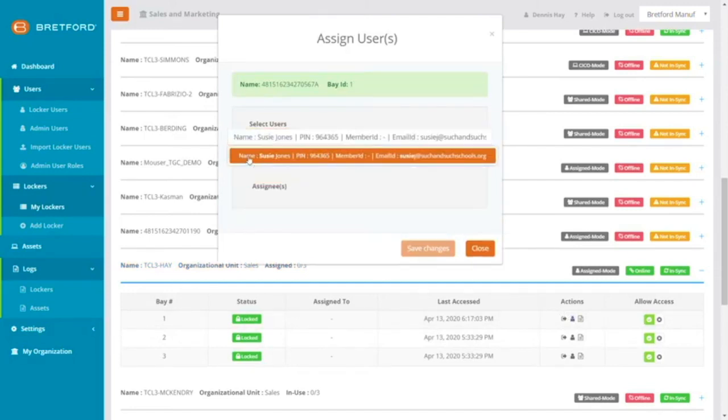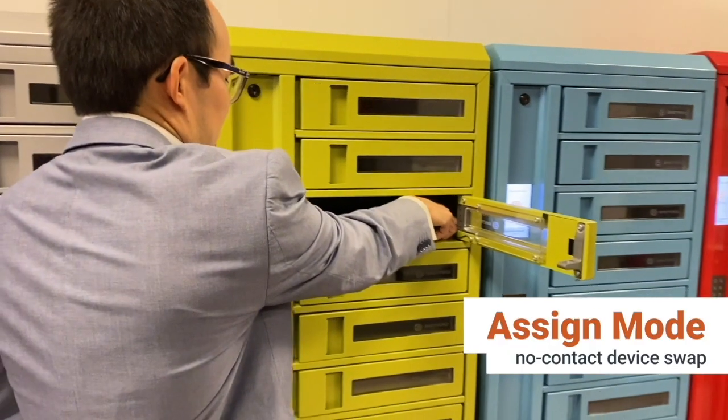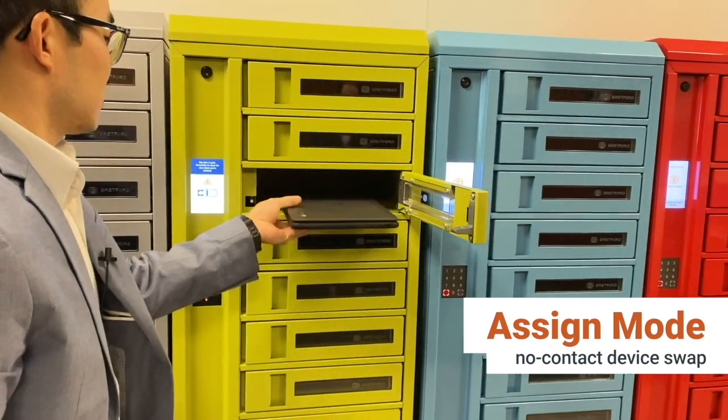Each user within Connect has their own unique pin code or RFID value. The user can now simply come up to the locker and authenticate. They'll remove the new device and leave the broken one for retrieval and repair.